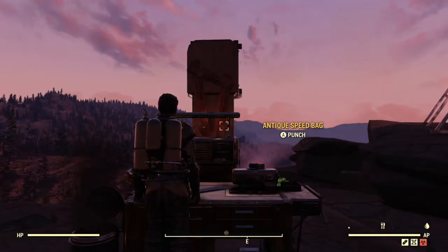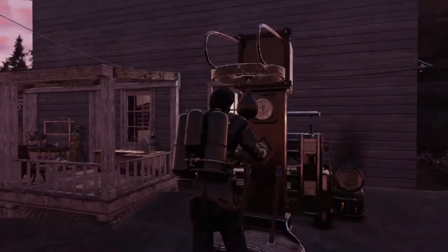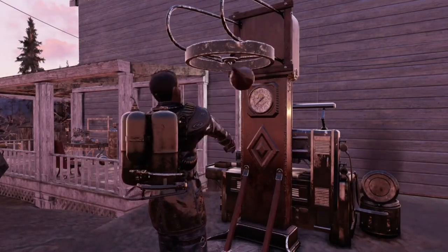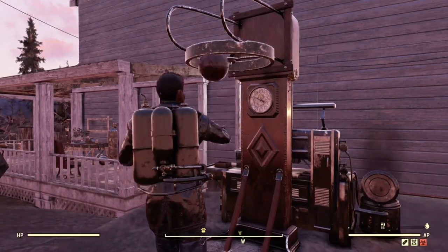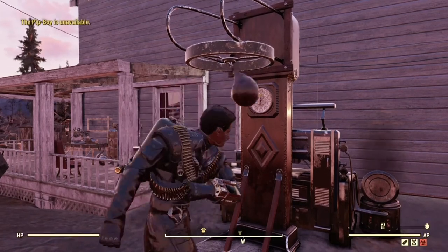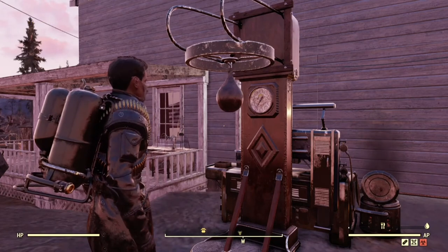Here it is in action. I'm frozen at my workbench and I go ahead and hit punch. I teleport over to the Antique Speedbag, and now once I step out of that I can walk around and move again. So it's a really dumb fix to this bug, but it works and it keeps you from re-logging or fast traveling around.